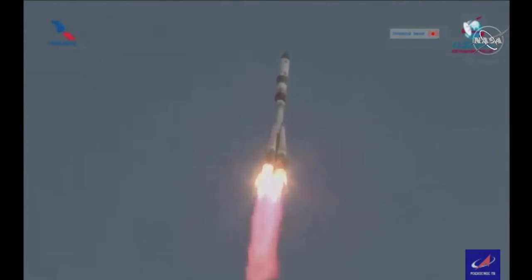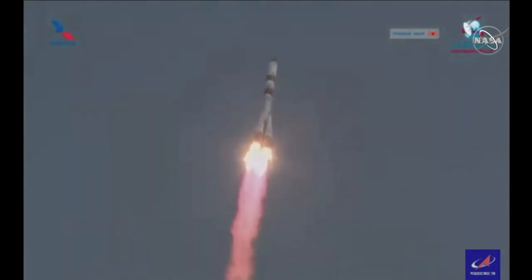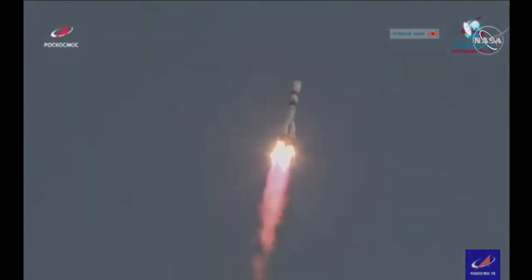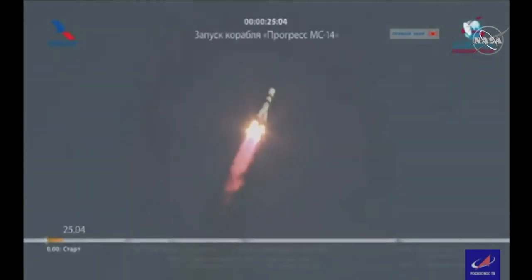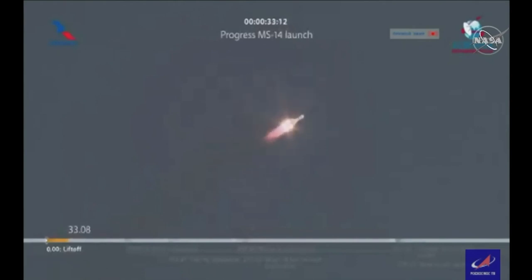Roll, pitch, and yaw program are in. The Soyuz 2.1A booster arcing out to the northeast from the Baikonur Cosmodrome. All parameters are reported to be normal.